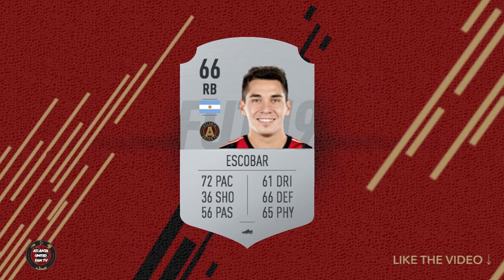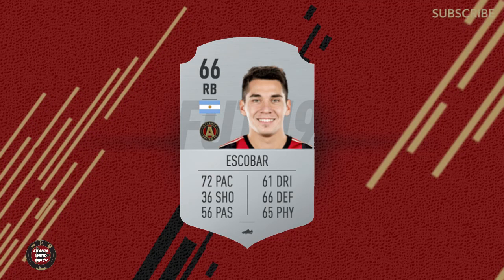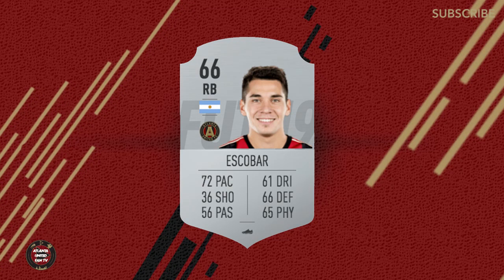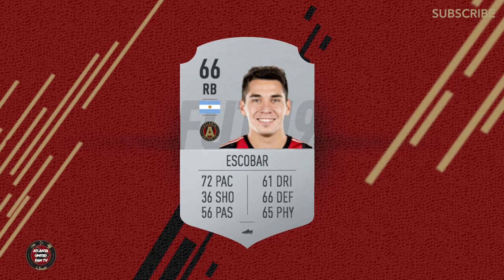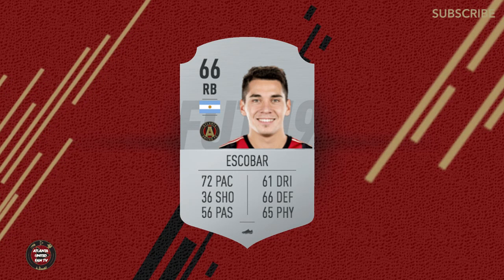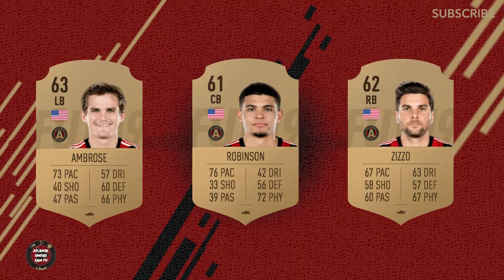Next up is Franco Escobar, our right back — and sometimes right wing back and right center back. Looking at his stats, 65 physicality — that's one I don't really understand. Again, it runs with the theme that they don't watch a lot of Atlanta United and MLS. That guy wins every header for us. How many times has he been knocked out by our own goalkeeper? You want to talk about physicality? It's Franco Escobar. When you compare that to LGP with a 78 physicality or Parkhurst with a 68, Franco Escobar is really getting in the thick of it and getting stuck in more so than Parkhurst for sure.